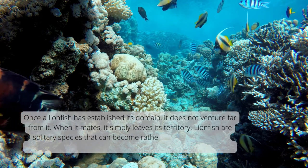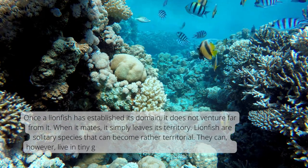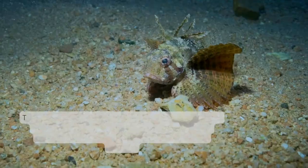Lionfish are solitary species that can become rather territorial. They can, however, live in tiny groups of one male and numerous females.